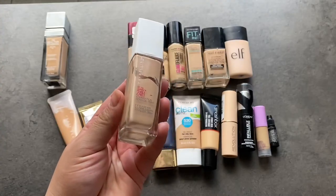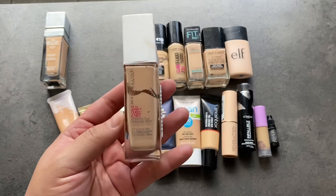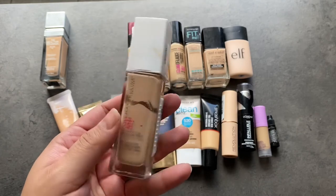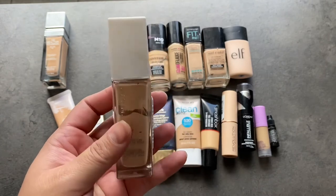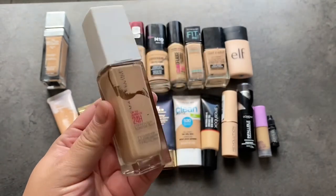This one is the Maybelline Superstay Foundation. It's a very matte, full coverage foundation and I do think I have it a little too light. So this one's just going to get thrown out — it's kind of old too, and I just need a new one in maybe a deeper shade.